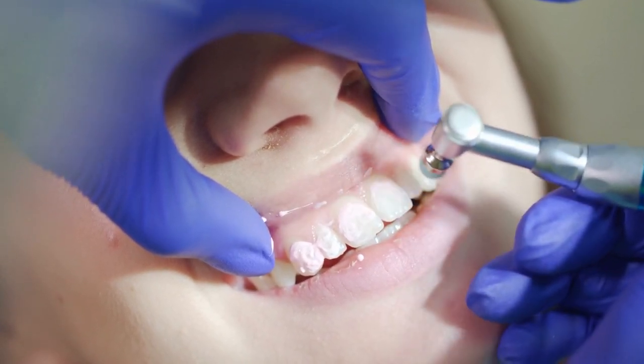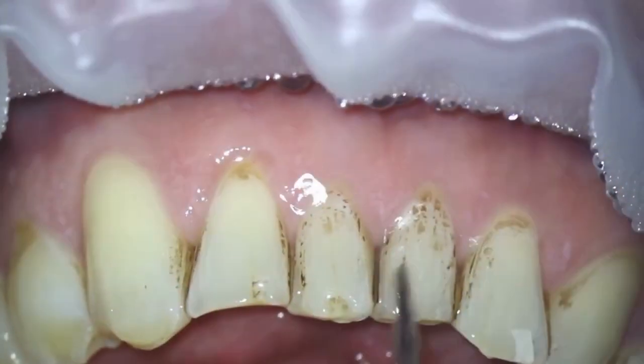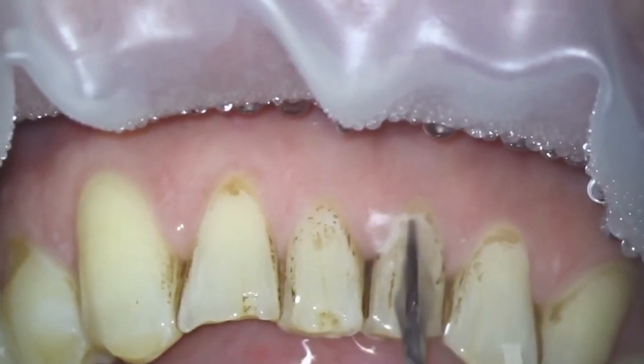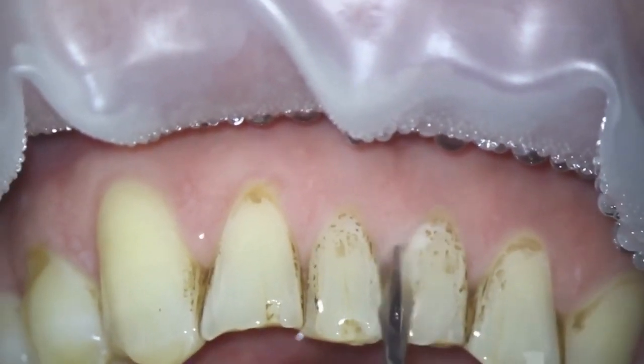In this video we will talk about the top 2 remedies to remove dental plaque. Please note this video is for educational purposes only; if you have any medical concerns please do speak to your doctor.